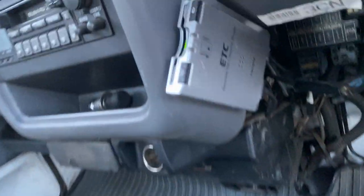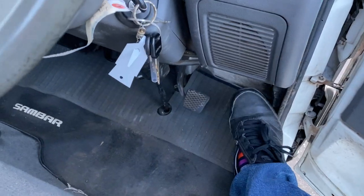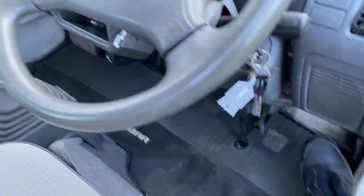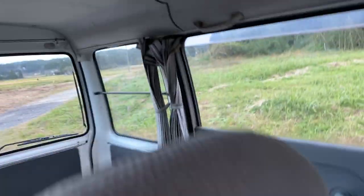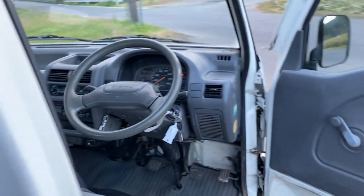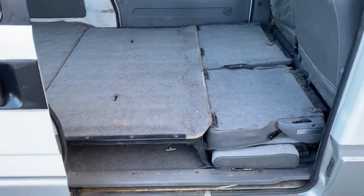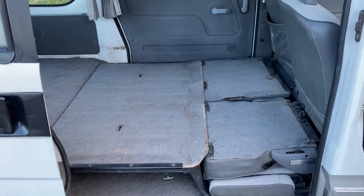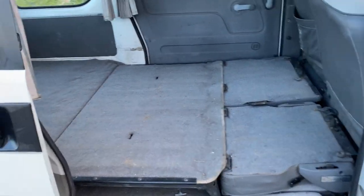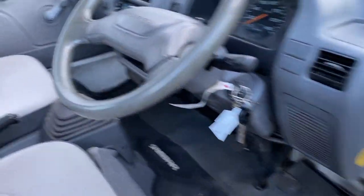And it's got an ETC. Nice running condition. This is the modular seat that you can make into a bed or a cargo space like this. The sunroof needs a little bit of cleanup.